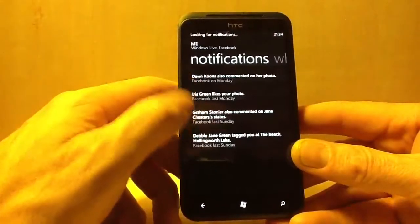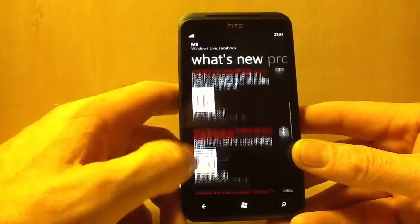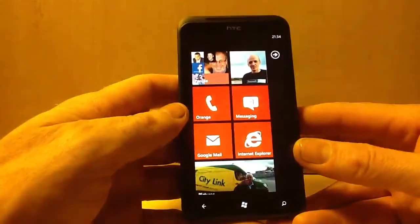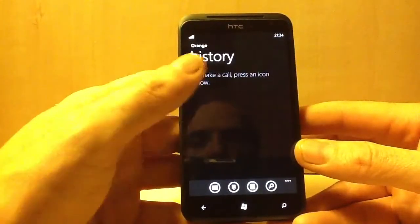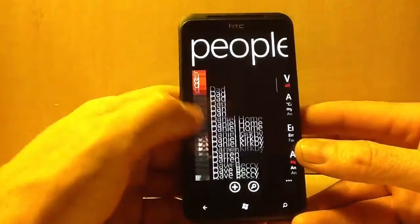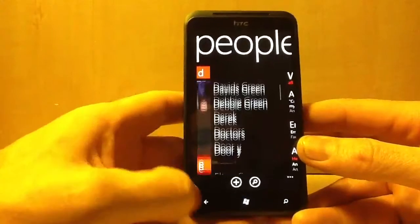You've got your notifications and what's new — what you upload and what you've put on Facebook. In this section you've got your call history to make phone calls; press contacts and just click on who you want to call.